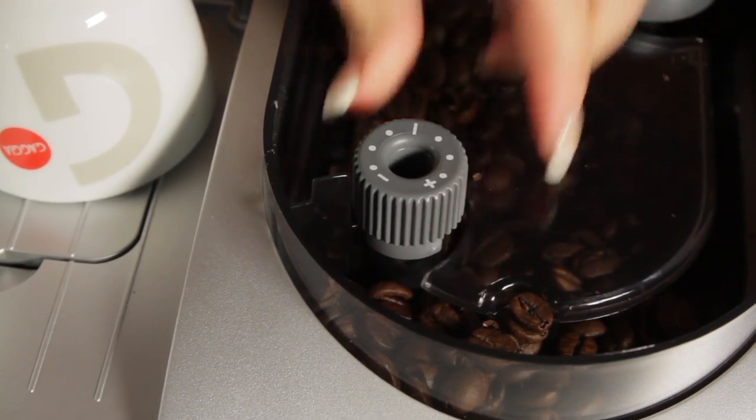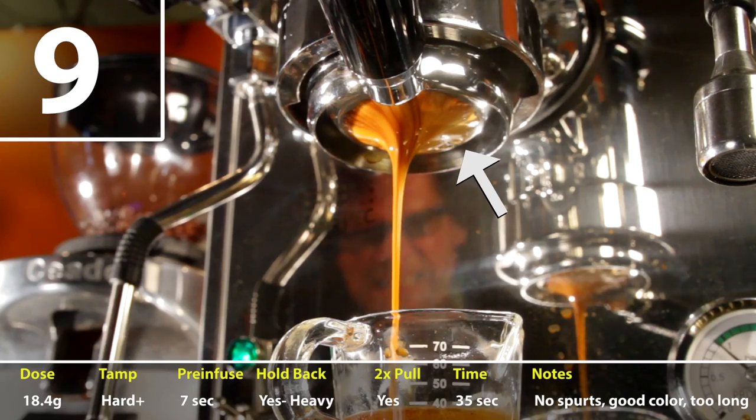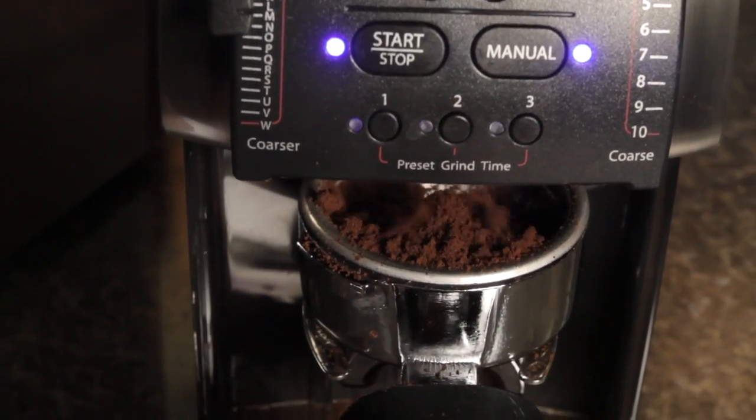I'm talking everything from initial setup and use, to how to get the most out of your machine, to more technical items like solutions for common issues, maintenance basics, and how-to information on everything coffee.